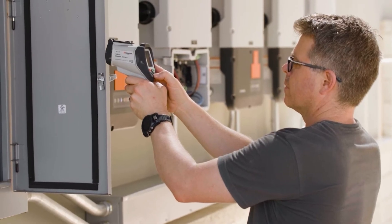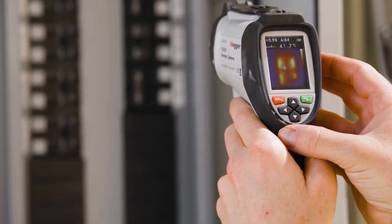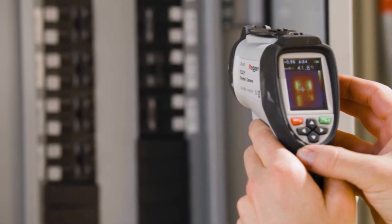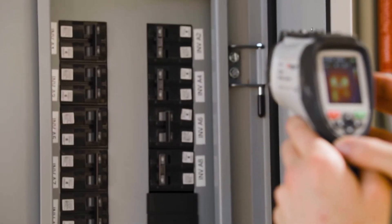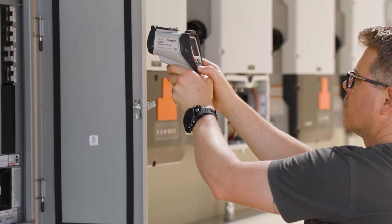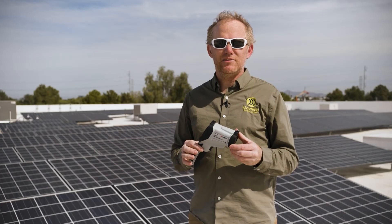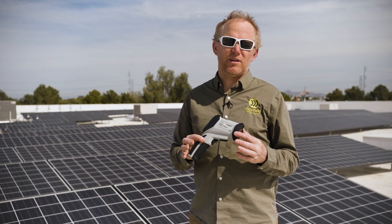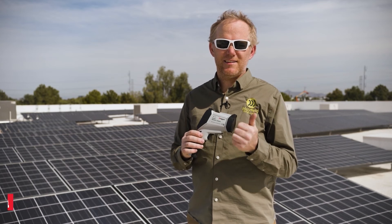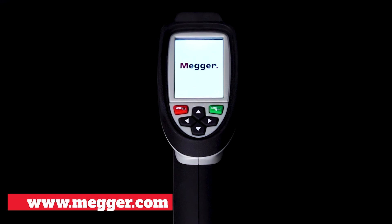A couple of the features I really like on this one: the onboard storage so you can store thousands of images right on the integrated SD card, and also the screen itself being able to see both a camera image and the infrared image blended together is very helpful. What Megger has accomplished here is the convenience and accuracy you need in one small tool. You can find the hot spot and fix it all with a simple handheld tool.